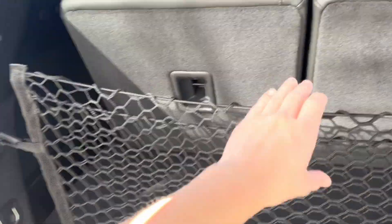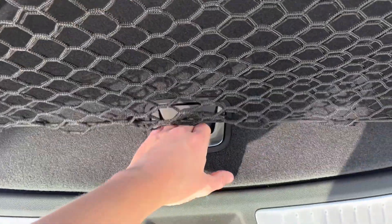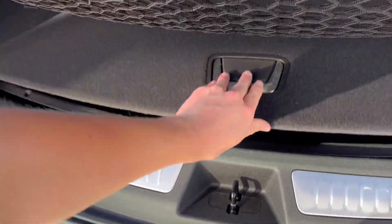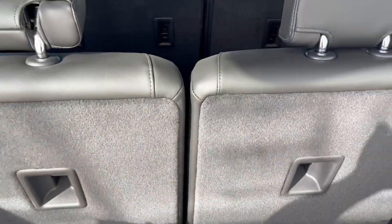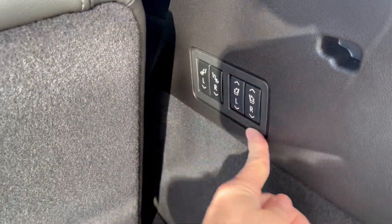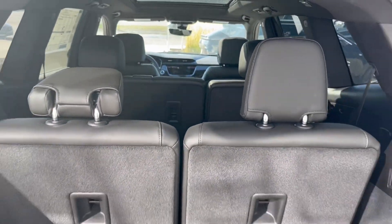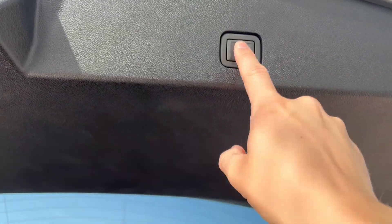We have a rear storage cover back here to keep everything in place. We also have some hidden storage down below. Extra storage space, and if we happen to need more, we have some power controls just to the right to drop the second and third row seats down making a ton of extra storage space, and we can close it up by just pushing the button.